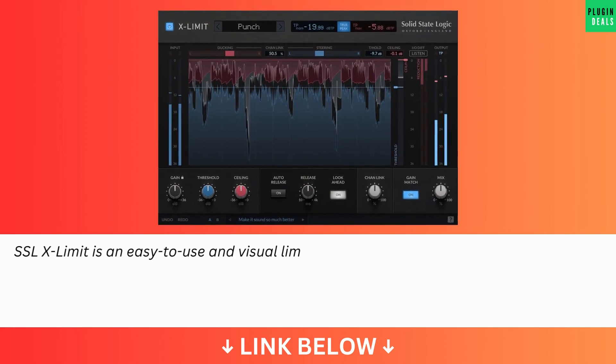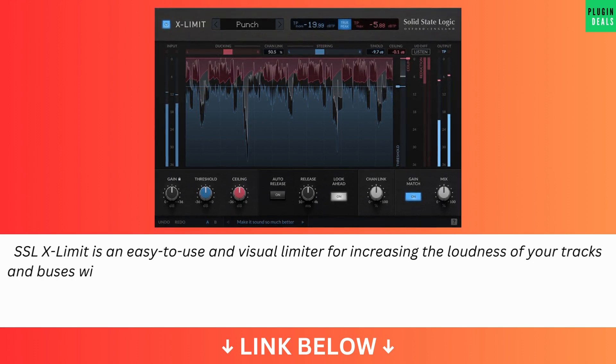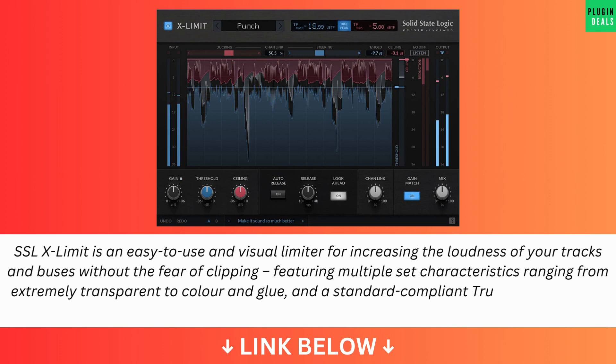SSL X-Limit is an easy-to-use and visual limiter for increasing the loudness of your tracks and buses without the fear of clipping, featuring multiple set characteristics ranging from extremely transparent to color and glue, and a standard-compliant True Peak algorithm for precision processing.